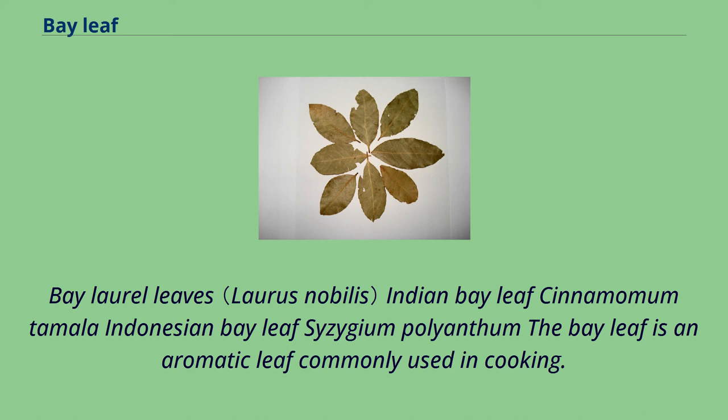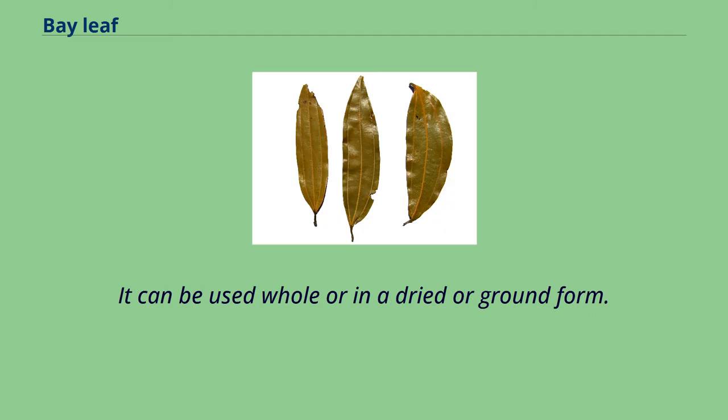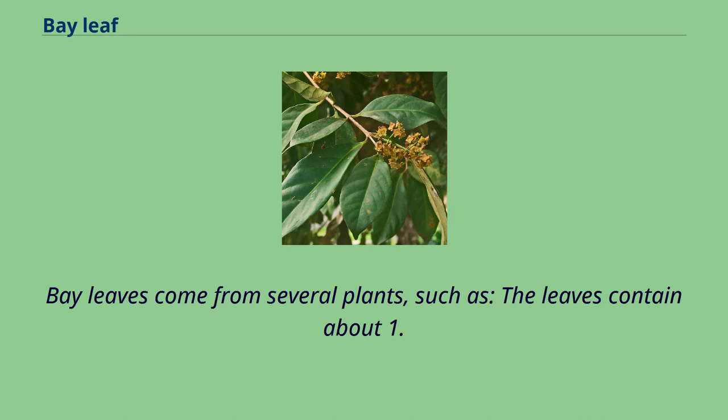Bay Laurel Leaves, Indian Bay Leaf (Cinnamomum tamala), Indonesian Bay Leaf (Syzygium polyanthum) — the bay leaf is an aromatic leaf commonly used in cooking. It can be used whole or in a dried or ground form. Bay leaves come from several plants.